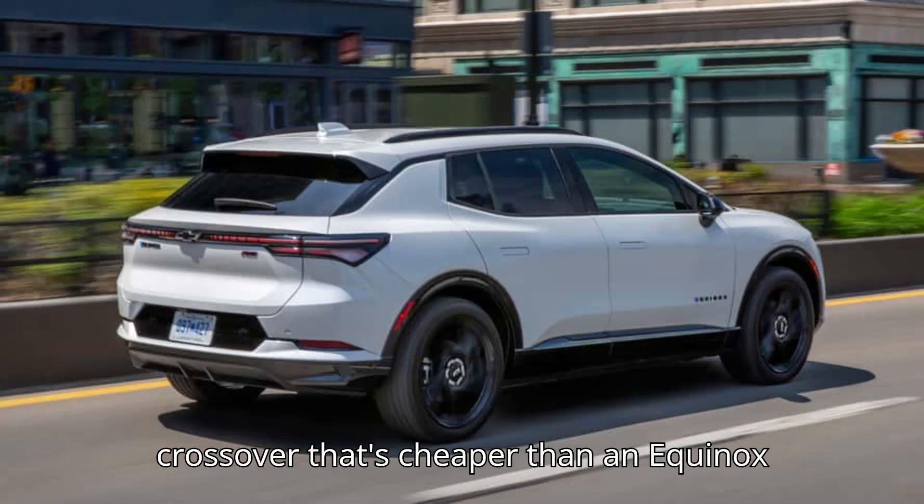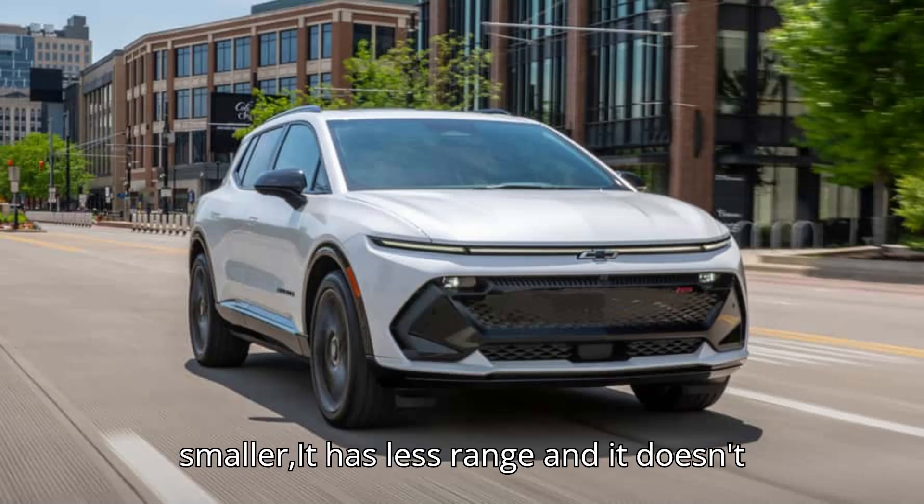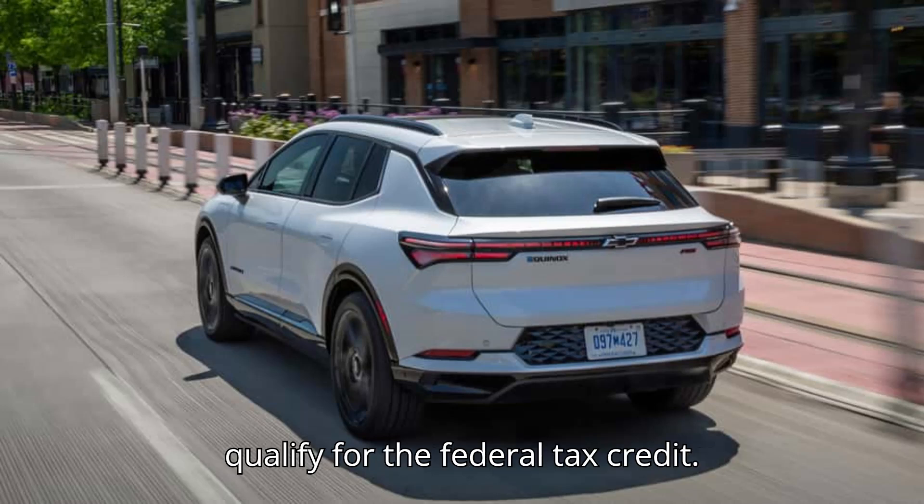The only electric crossover that's cheaper than an Equinox EV is the Hyundai Kona Electric, but it's smaller, has less range, and doesn't qualify for the federal tax credit.